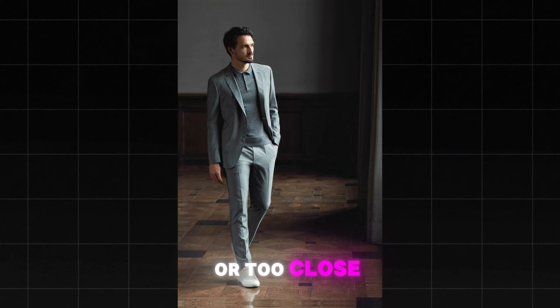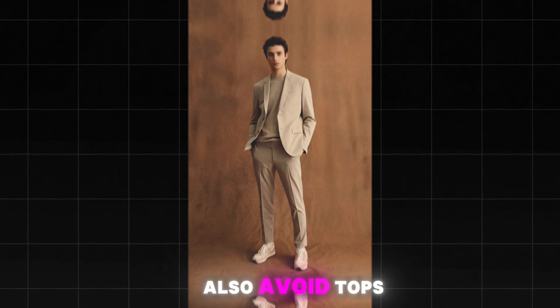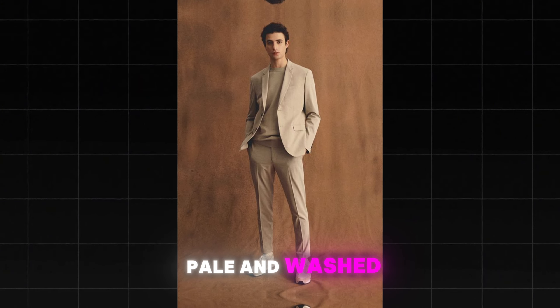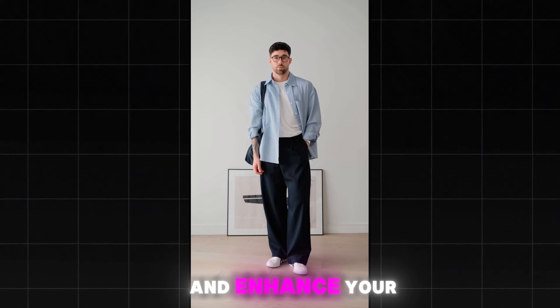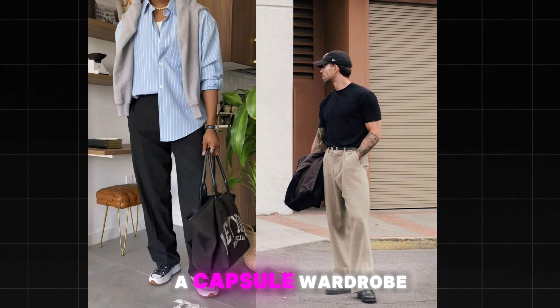Rectangle body type: the most balanced body type, allowing for a variety of styles. Add some bulk to your upper body with layering or structured jackets and blazers to broaden your shoulders. Vertical stripes and prints can create the illusion of a more defined waistline.